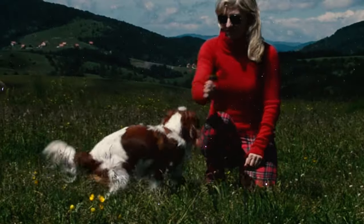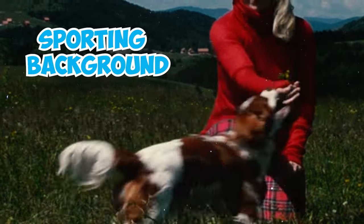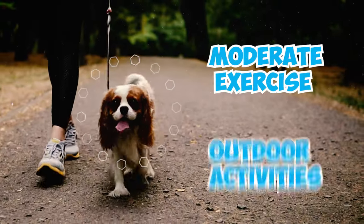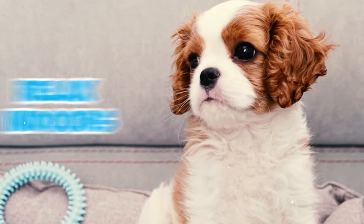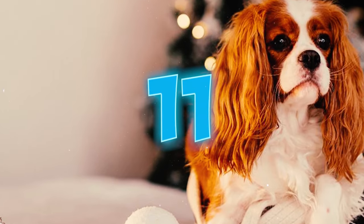Number ten: the Cavalier King Charles Spaniel comes from a sporting background and enjoys moderate exercise and outdoor activities. They do well on walks, excel in various dog sports, but are also quite content to relax indoors.